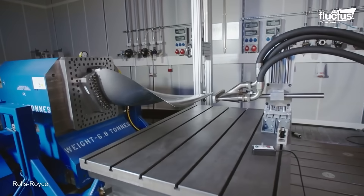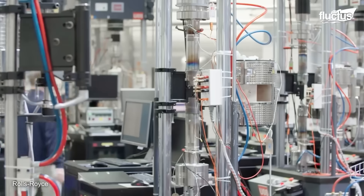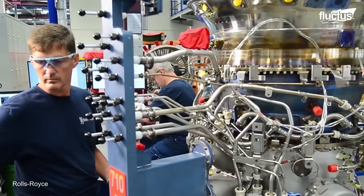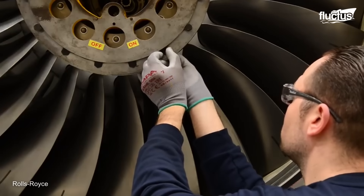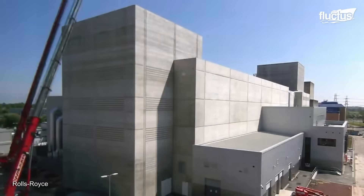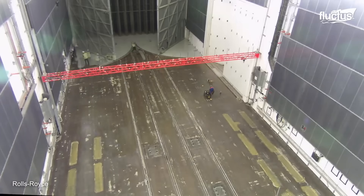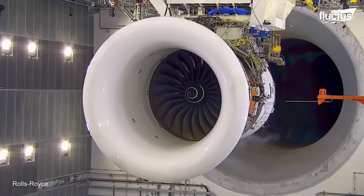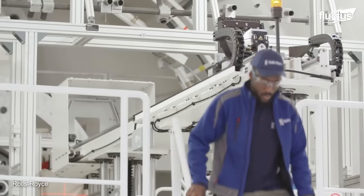Yet another area in which Rolls-Royce excels is engine testing. Before any of its newly developed or freshly refurbished engines is installed aboard an aircraft, it must undergo extensive testing. In 2021, the company finished its Testbed 80 facility in Derby, United Kingdom. This state-of-the-art facility is actually the world's largest indoor aero engine testbed, with tens of thousands of sensors that can collect data at previously unimagined speeds. The internal area is 7,000 square meters, allowing plenty of room to evaluate even the largest engines.